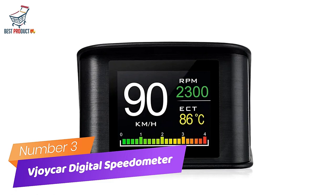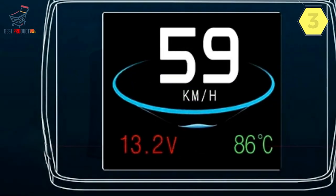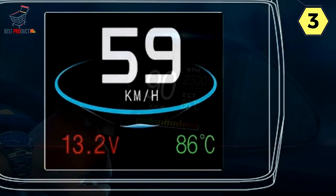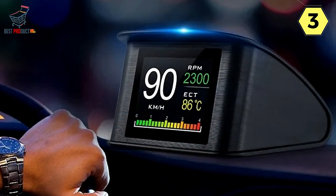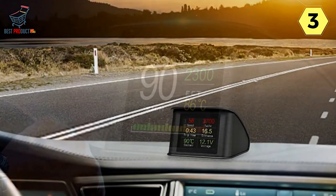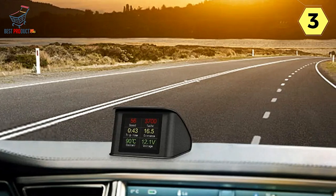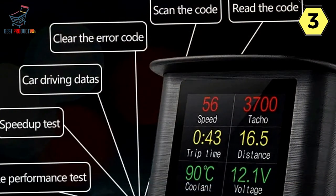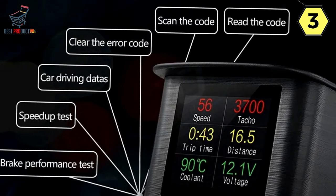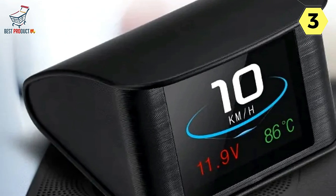Number 3: Joycar Digital Speedometer for Car. I recently purchased the Joycar Digital Speedometer for my car, and it has exceeded my expectations in terms of functionality and convenience. This versatile device offers a wide range of features that make it an essential accessory for any driver. One of the standout features is its ability to switch between multifunction display mode and simple function display mode, allowing you to customize the information displayed to suit your preferences.